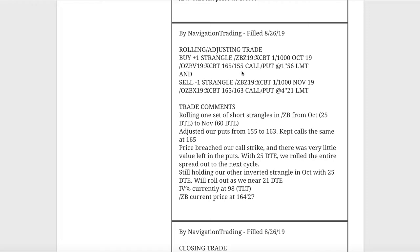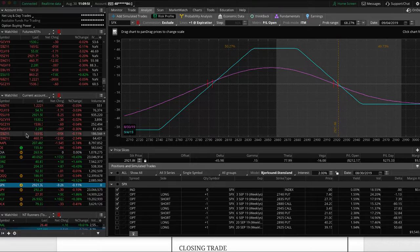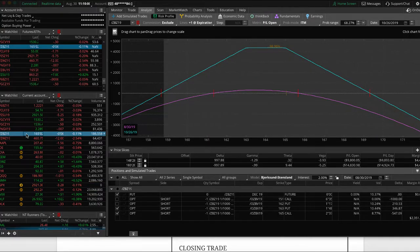The next trade was a rolling adjusting trade in ZB, the bond. The bonds have been a little bit of a thorn in our side — they just continue to rally, but we're starting to get a little bit of contraction back to the downside this week. Hopefully that continues and we get some sideways to down, two-sided action. Looking at ZB, this is the one that we rolled — price is sitting fairly close to center, just waiting for more time to pass and theta to decay in our favor.